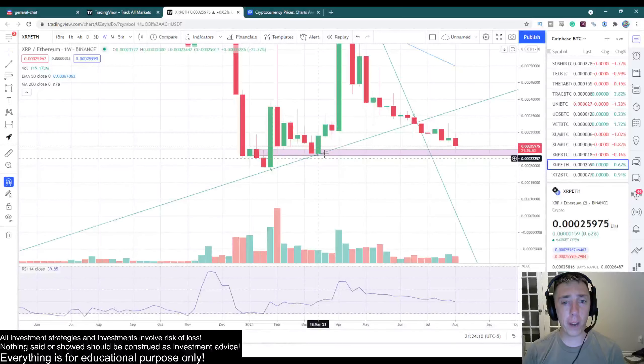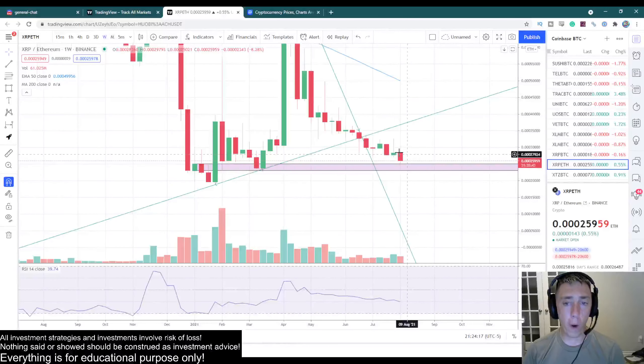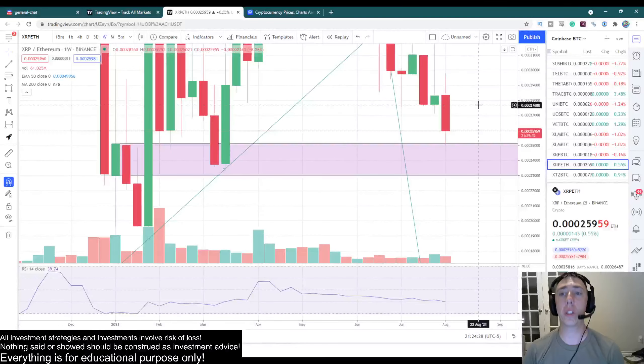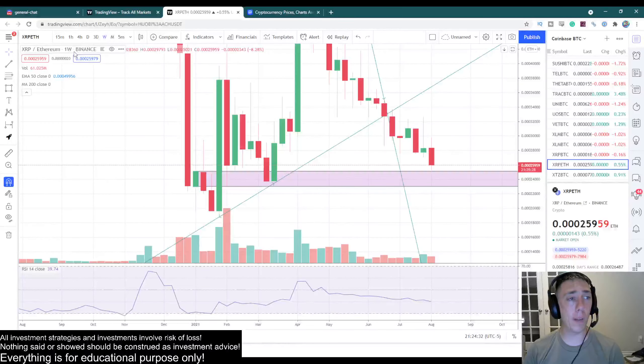We came back down, and once again our breaker is holding us up. Not only is it holding us up, it's barely even letting us push into that breaker at all — this is really, really good. Not only that, we know how bullish Ethereum has been lately, because this is the XRP-Ethereum pairing. But it's still holding us up on that pairing even though Ethereum is extremely bullish. This is a very, very good sign.